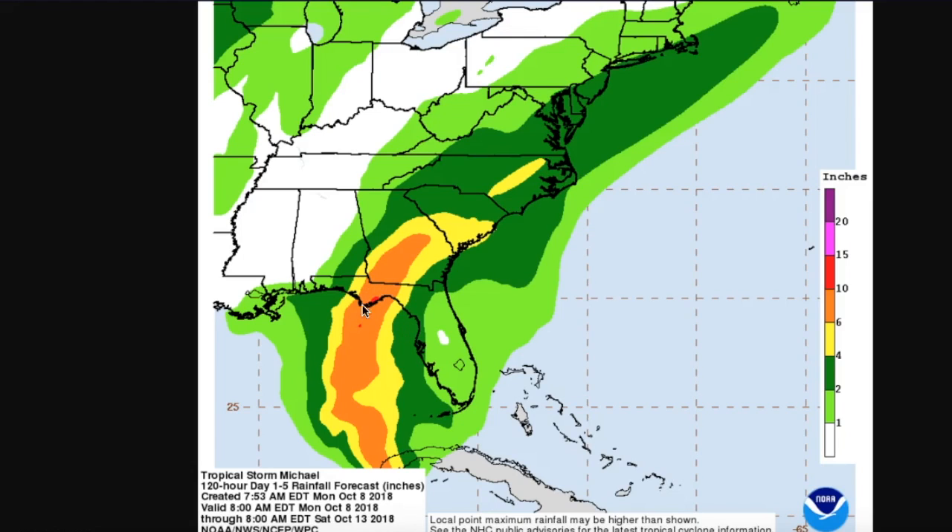Rainfall totals could be locally as high as a foot in this portion of Florida. The fortunate thing with Michael is that it's going to be moving — we're not going to be dealing with the stalling motion we dealt with with storms like Florence or Harvey. So while you're still going to see a lot of rainfall, it's not going to be 36 inches like they saw in North Carolina from Florence. That's not to say you can't see significant flooding, because you certainly could. Speaking of North Carolina, you could even see four to six inches of rain from Michael there, even though you obviously don't need it.